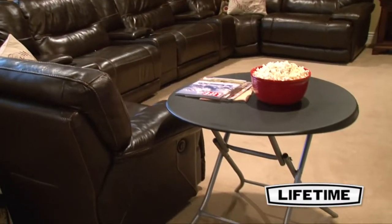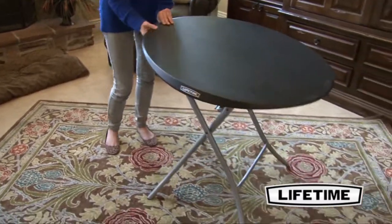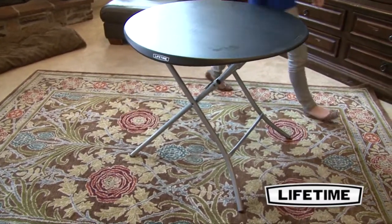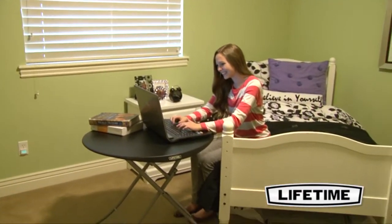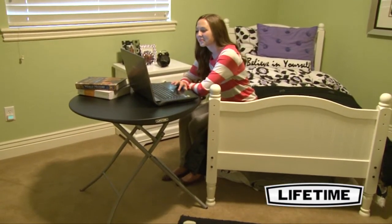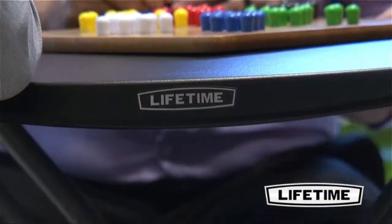Everyone can use a little extra table space. From home to the office, Lifetime Products has quality innovation to create the ideal line of folding tables and chairs for you and all your needs. The Lifetime 33-inch round folding table is ideal for the office, home, or family gatherings — this table creates a perfect setting for entertaining.